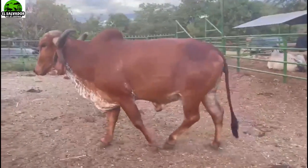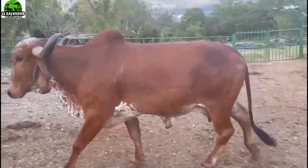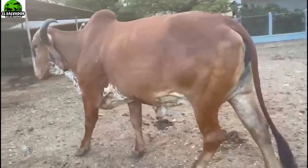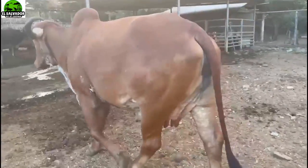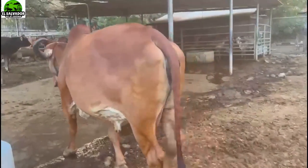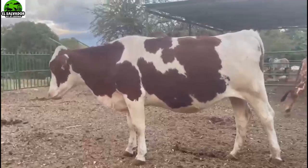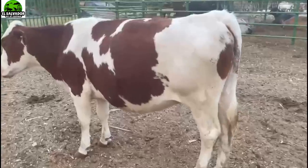Cow of two births, pregnant by Gabarito, daughter of Valeoro, embryo transfer, seven months pregnant, going into her third birth. In the second birth she produced 17 liters. 17 liters is a very good amount, and it's great that Don Jobel shares that data.